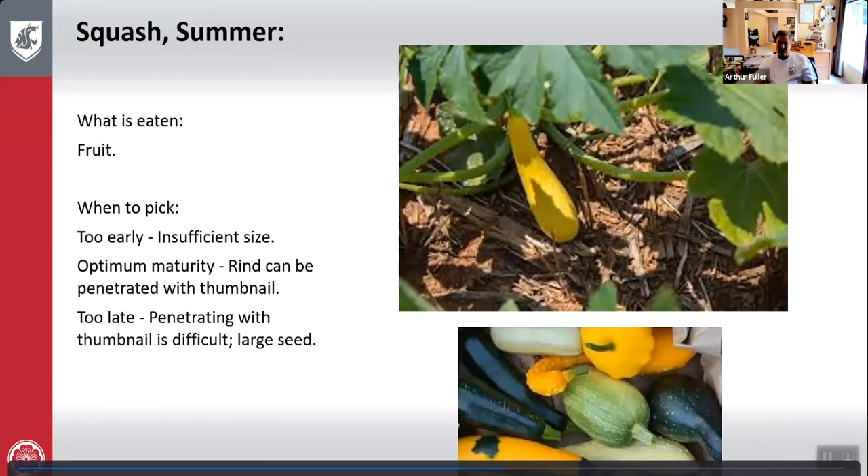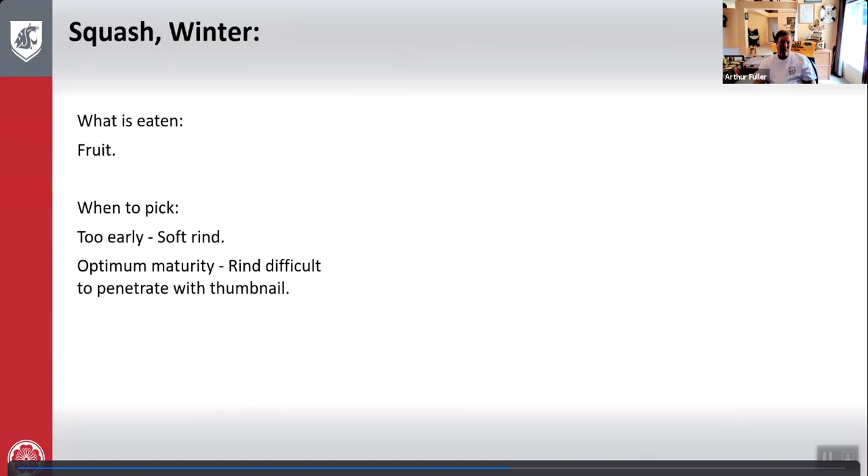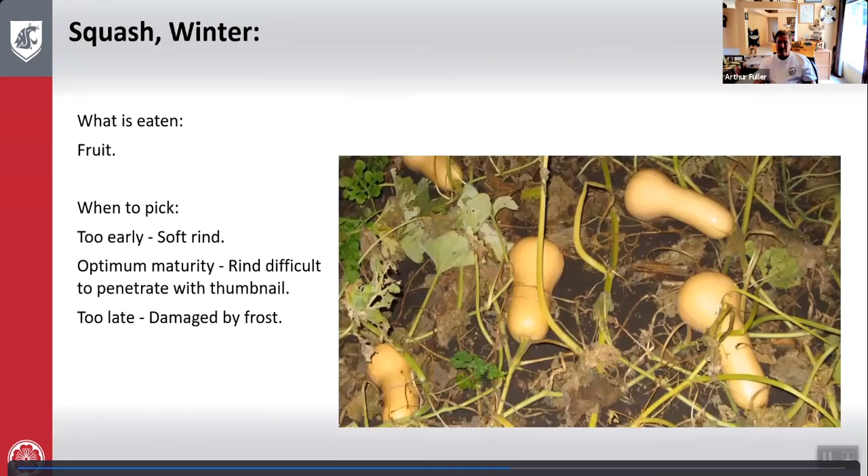Here's your summer squash. Winter squash: what is eaten is the fruit. Too early — the rind is soft. Optimum maturity — rind is difficult to penetrate with the thumbnail, just the opposite of summer squash. Too late — damaged by frost. Here's your winter squash.